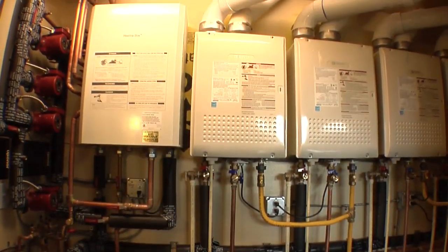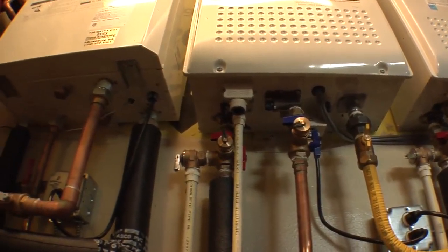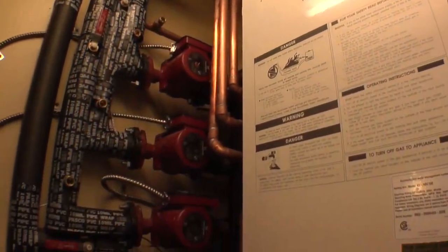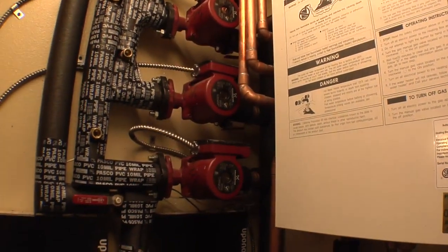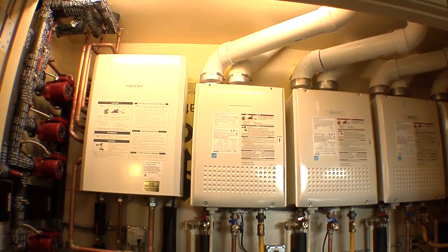Indoor environmental quality is protected with the direct combustion venting for the natural gas heaters. These heaters supply hot water for the radiant floor system as well as for domestic water through a heat exchanger and a circulating water system that is timed to turn off when demand is lowest.